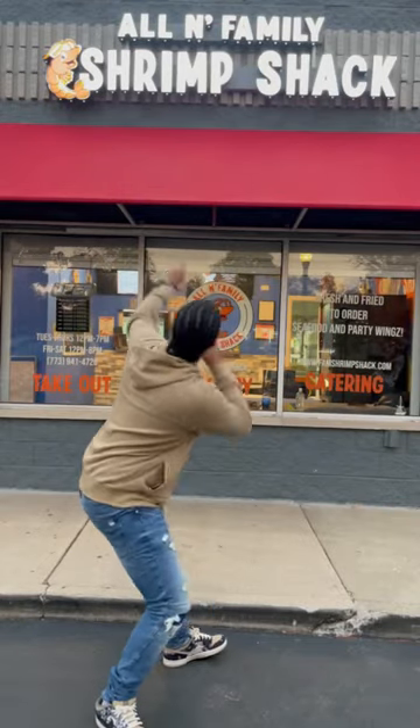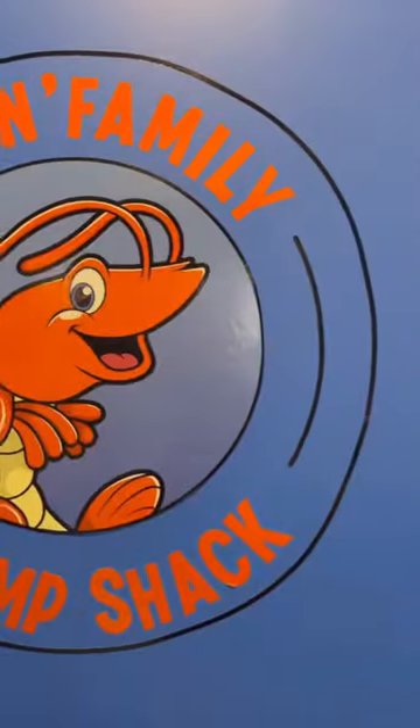If you're looking for a good place to get some seafood, then y'all need to go check out the Family Shrimp Shack. Listen, y'all, this wonderful place here has an amazing owner.